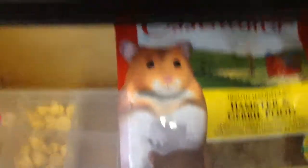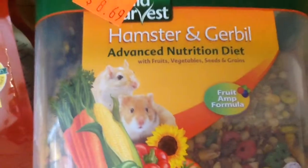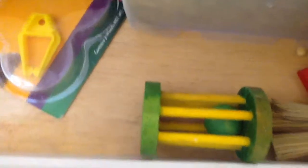In this dresser drawer we have all the treats. We have Oxbow food, which is great for S'mores, and we also have hamster and gerbil advanced nutrients, water bottles over here, a toilet, and a porch.